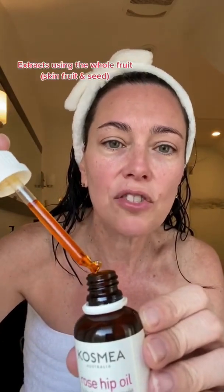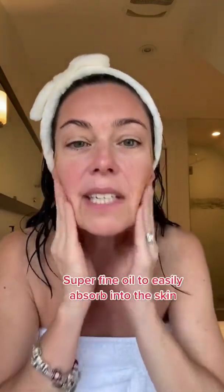I'm just out of the shower and my skin is still damp. To lock in the moisture, I'm going to put my rosehip oil directly on my skin while it's still damp. You'll notice the rich amber color — that is because Cosmea extracts its rosehip from the whole fruit: the skin, the fruit, and the seed, yielding a high vitamin A content and omega-3 and 6 fatty acids. It's a super fine oil, so it easily absorbs into the skin.